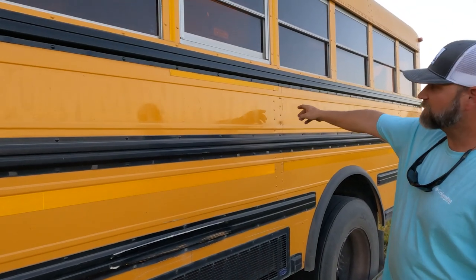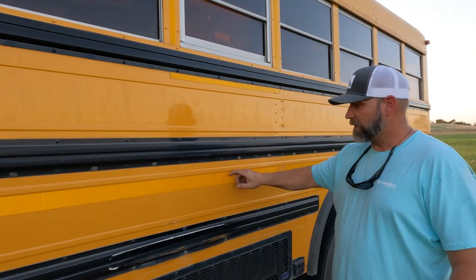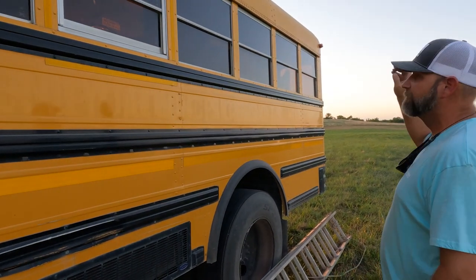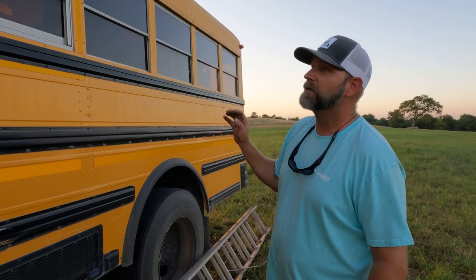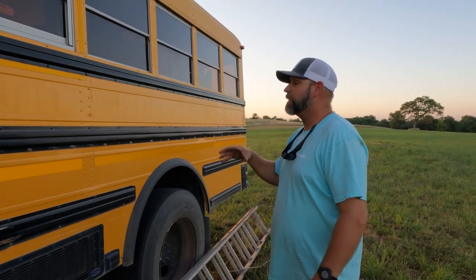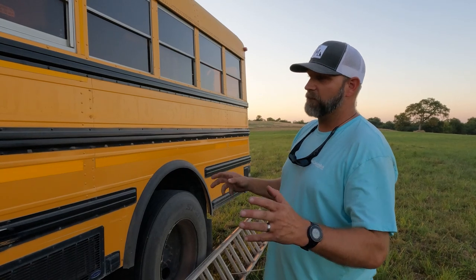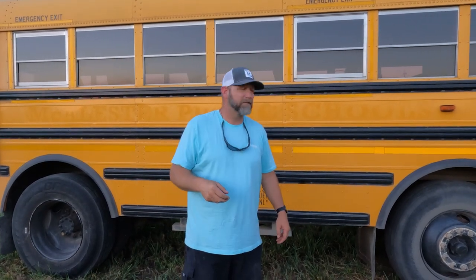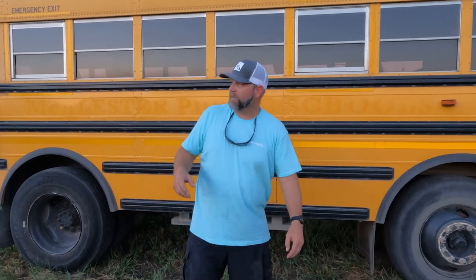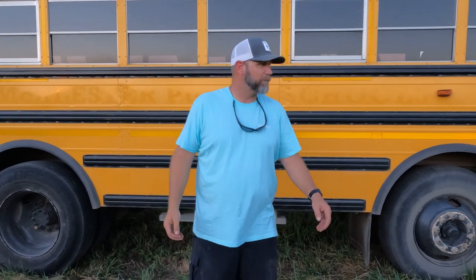All the little reflectors will come off, the stop sign will come off, and then we'll work on the inside, get all the seats done, put flooring in. After the flooring goes in, we're going to paint this thing — but we still don't know what color. We're kind of leaning toward a desert tan or army green, but we'd love to hear from you guys what color to paint the Outdoor High Life bus.